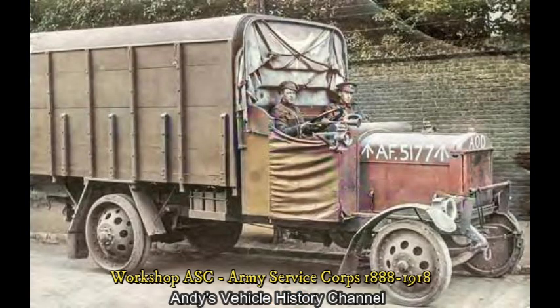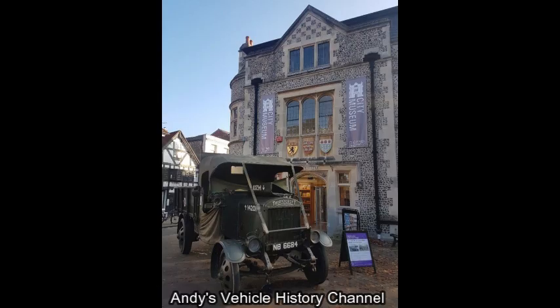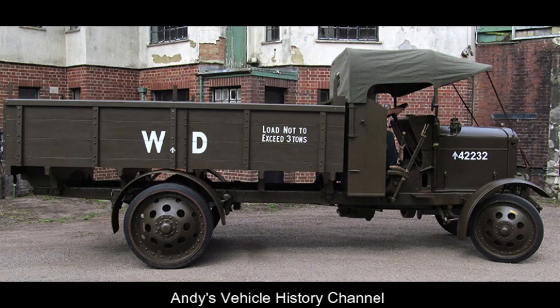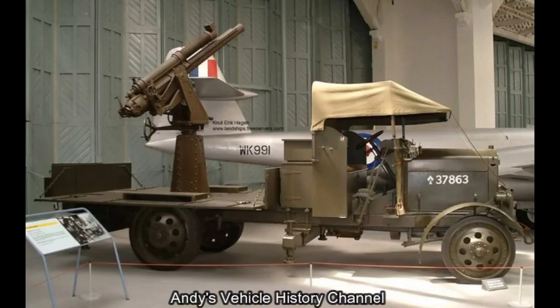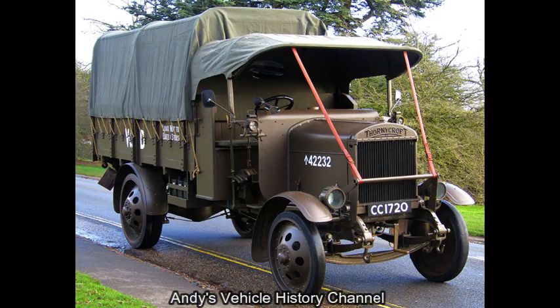These lorries were also part of the workshop sections within Armoured Divisions and of course the ASC. The first one, number 14201, is in running condition and is in the collection of the Hampshire Cultural Trust, having entered the collection of its predecessor, the Hampshire County Council Museum Service around 1990. A second example is on display at the amazing Milestones Museum in Basingstoke. There is also a Thornycroft J-Type with 13-pounder anti-aircraft gun based at the Imperial War Museum at Duxford.